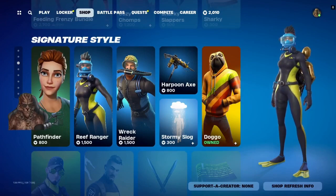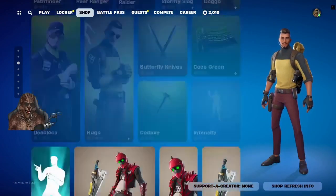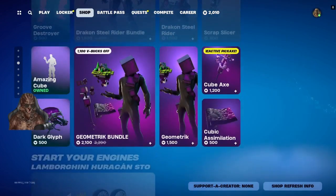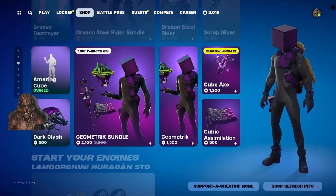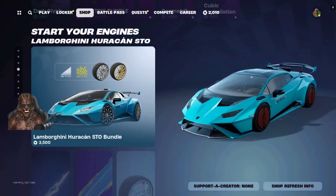Doggo, Deadlock, Hugo, Draken, Steel Rider Bundle — that one doesn't look too bad. Geometric Bundle, Lamborghini — which is way overpriced for the lack of customizations.